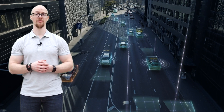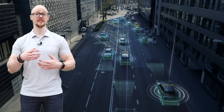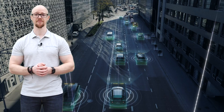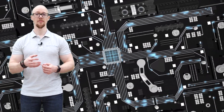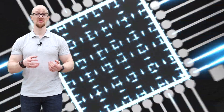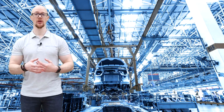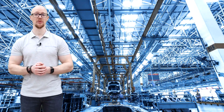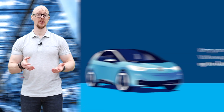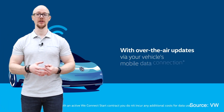Secondly, cars no longer need to be constrained by their hardware — they have the potential to just keep on getting better with time. So far, the vast majority of these updates have been free, as car makers are keen to show off what OTA can achieve. Some have even scheduled regular updates; for example, VW's ID range is due to receive updates every three months.